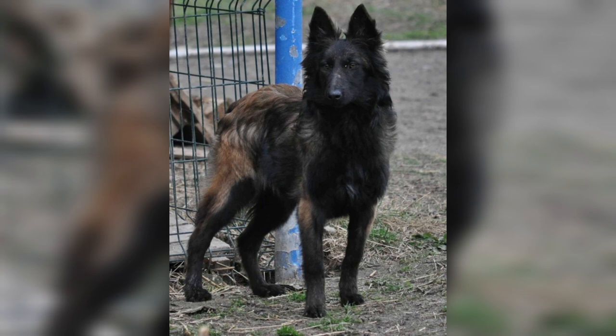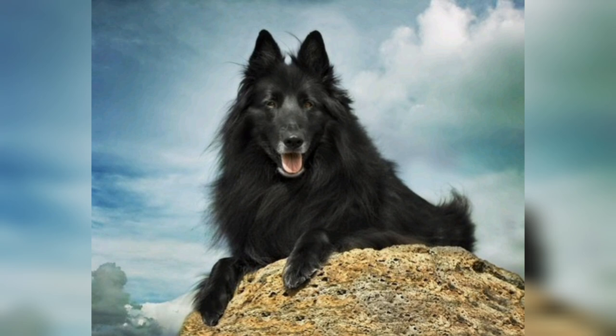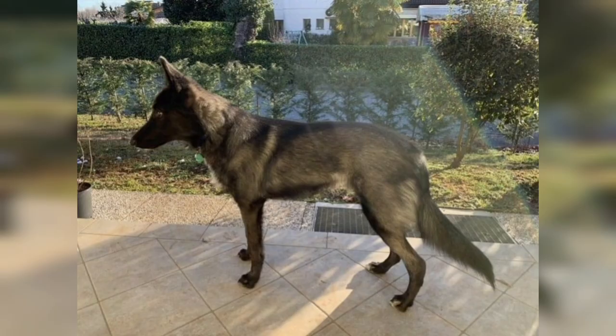This dog demands an attentive and experienced owner. A Belgian Sheepdog can be difficult to control unless the guardian knows how to handle them. They have a wide range in temperament and can be aggressive. They are strongly oriented toward and want to be with their family, though their appearance makes Belgians unsuitable as kennel dogs.